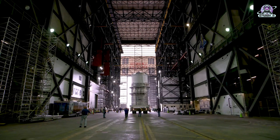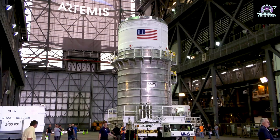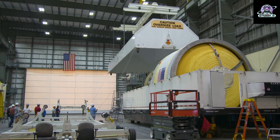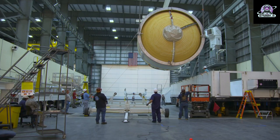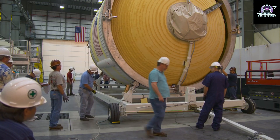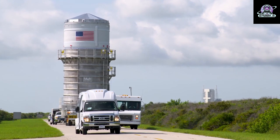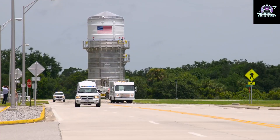After Orion separates from the Space Launch System rocket and heads toward the moon, the shoebox-sized payloads will release from the Orion stage adapter to conduct their own science and technology research missions. Just as the Apollo capsule rode atop the Saturn V rocket, the Orion spacecraft rides at the top of the SLS rocket. Orion will soon be added to the Space Launch System rocket to complete the Artemis I stack.